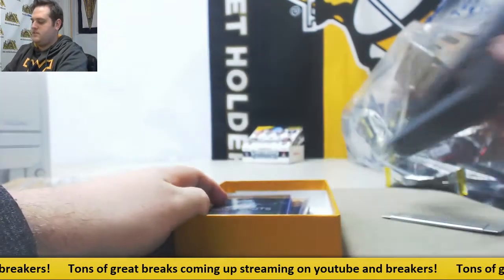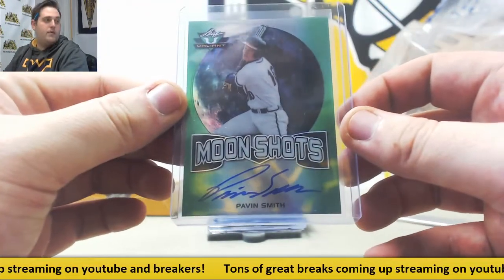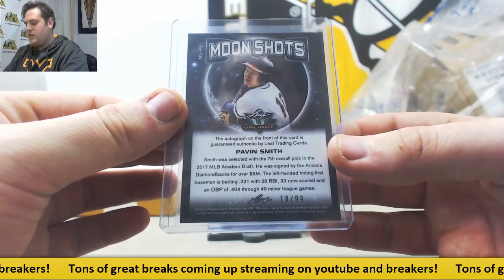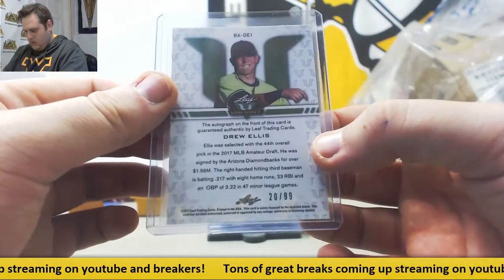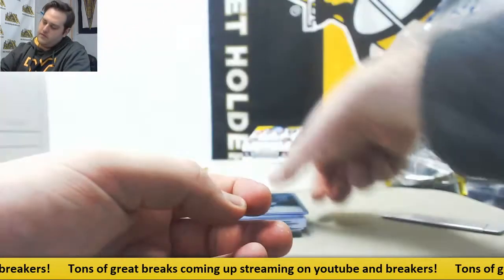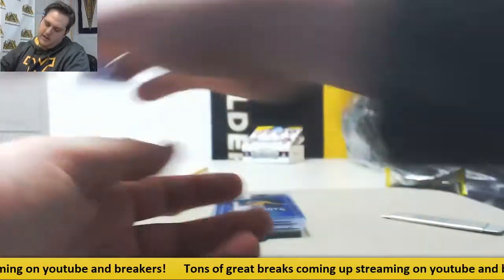All righty, let's see what we got. Moonshots — Pavin Smith, Green Auto Parallel, 18 out of 99. Seventh overall pick for the Diamondbacks. Drew Ellis, Green Parallel, 44th overall pick, 20 out of 99. Norridge Ruiz, 69 out of 99, International Free Agent.